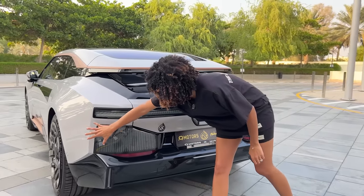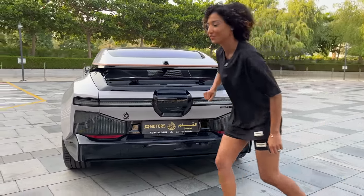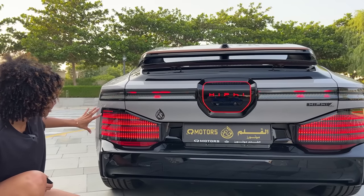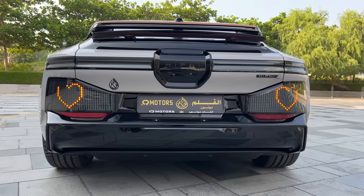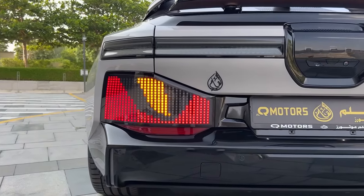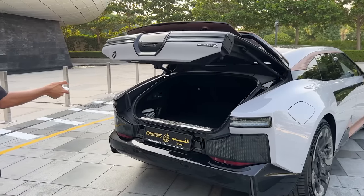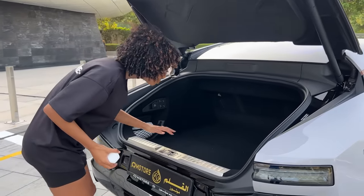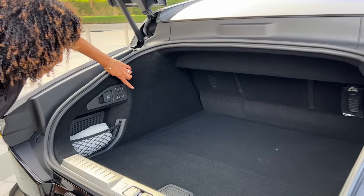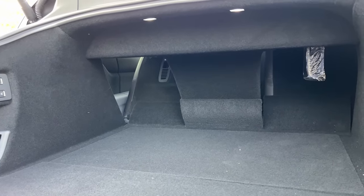And then a full LED lights display at the back — just like the front, you can put your own personality at the back. You can put the heart, the angry eyes, or let the person behind know you're not their biggest fan. There's not that much boot space, but you can press these buttons on the side and the back seats fold down.